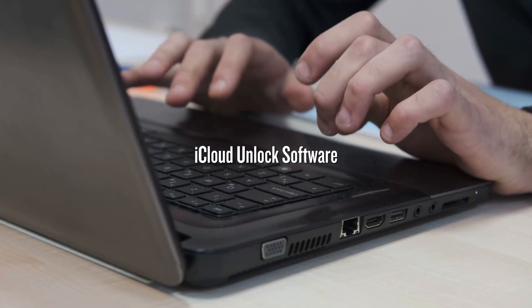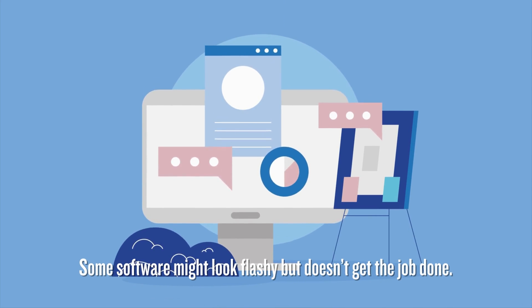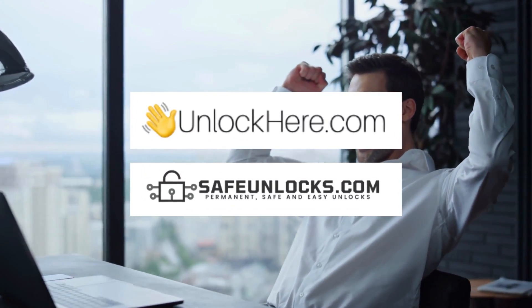Here's another route: using iCloud unlock software — it's like a locksmith for your digital locks. But you'll need a Windows computer to make it work. You've got to find the right software; not all of it delivers results. Be cautious of sneaky malware hiding in downloads. If you're looking for a safer option, online services like Unlock Here or Safe Unlocks are a better bet — they protect you from risky downloads and make the unlocking process smoother.